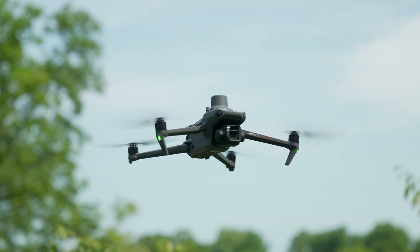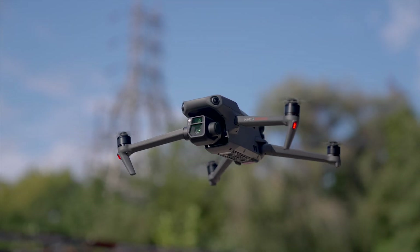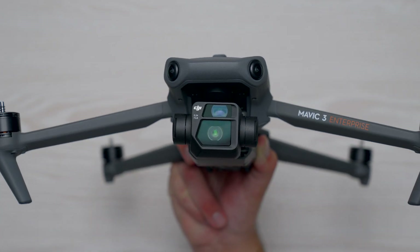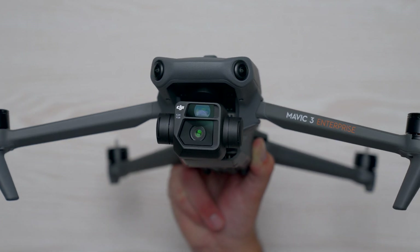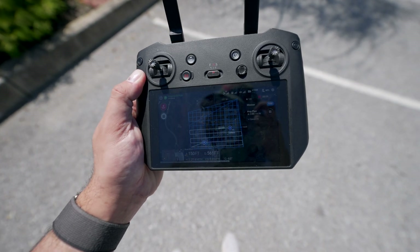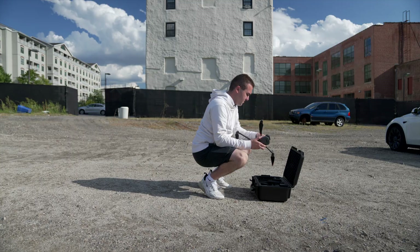The camera itself produces some of the best aerial images, making the quality of the map that much better. Basically every aspect of the Mavic 3 Enterprise offers an excellent mapping experience — there's an RTK module for more accurate positioning, over 40 minutes of flight time for larger missions, upgraded obstacle avoidance, RC Pro support with a built-in screen, and a portable form factor that fits in a small case or backpack.